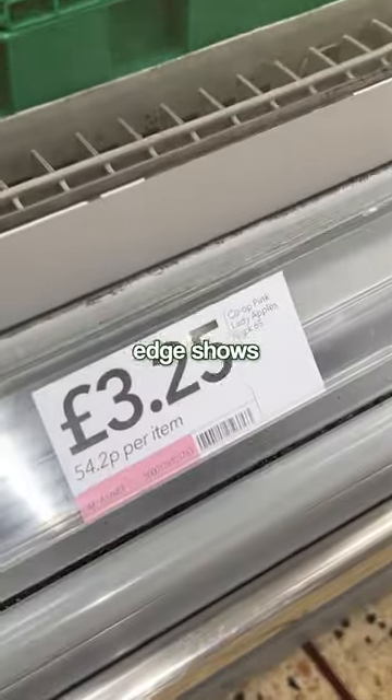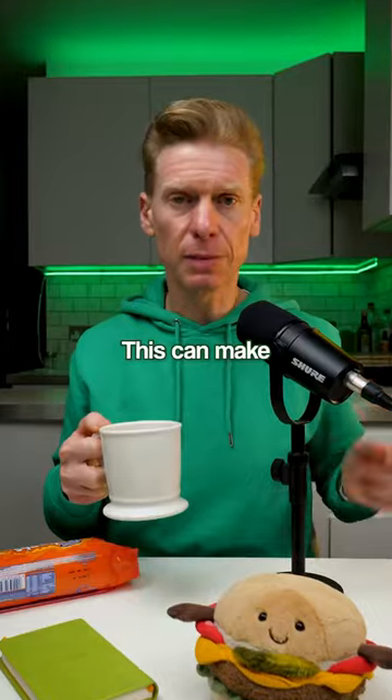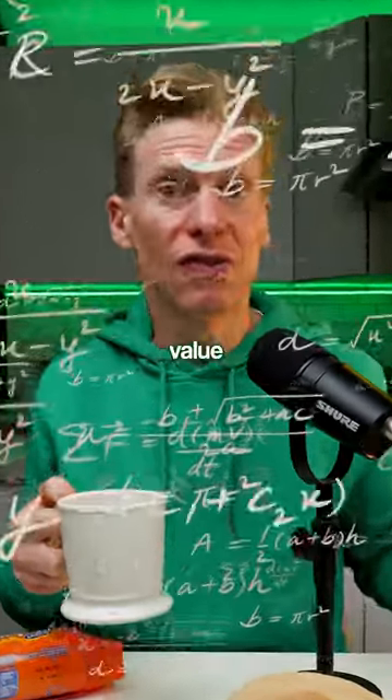Sometimes in the supermarket, the price on the shelf edge shows how much it costs per 100 grams or per unit, and sometimes it doesn't. This can make it really hard to work out what's expensive but also what's good value.